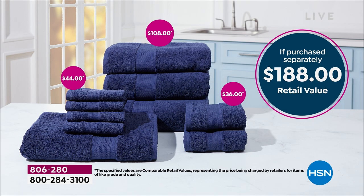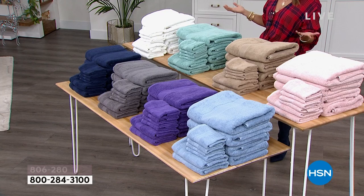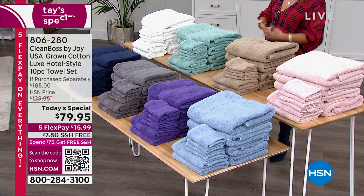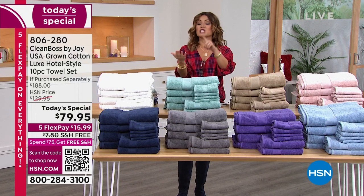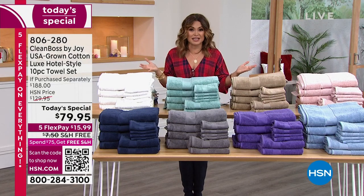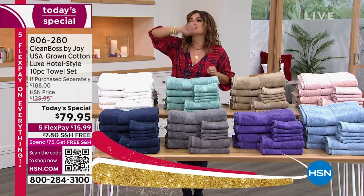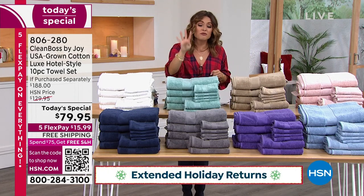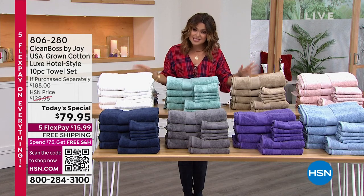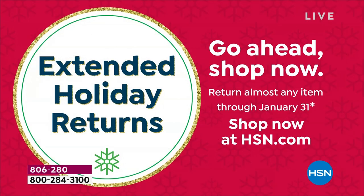Today, you are getting this home for $15.99. Take advantage of our flex pay — five is the most flex pay we offer. Free shipping right out of the gate. Extended holiday returns, by the way. You get to use these — take them for a test spin or hang on to them through the end of January next year. That's four full months before you decide if you love it or not. If these are not the best towels you have ever used, send them back.